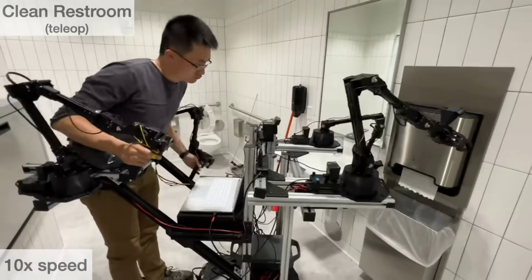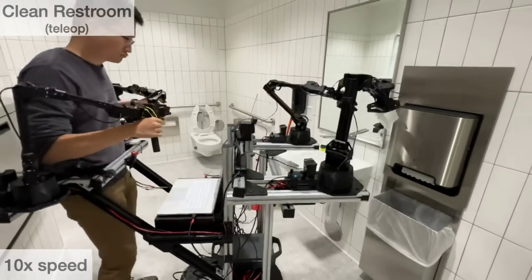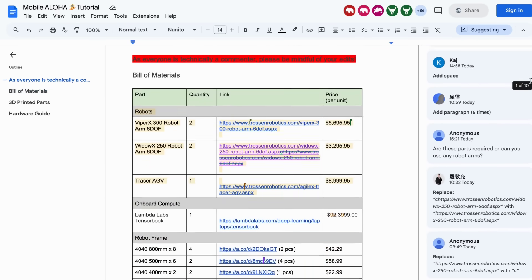In their examples, they say that with 50 human-led demonstrations of each task, the robot can learn how to do the tasks themselves with over 90% success. They even include a guide showing you how to make one of these yourself.